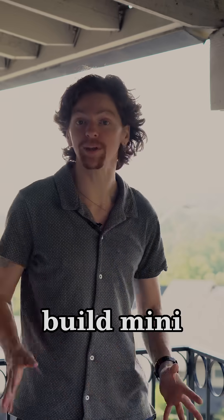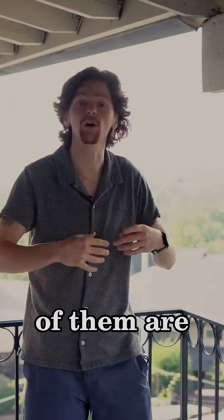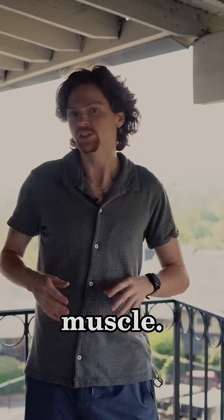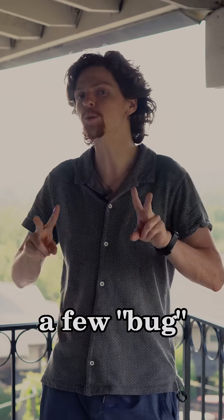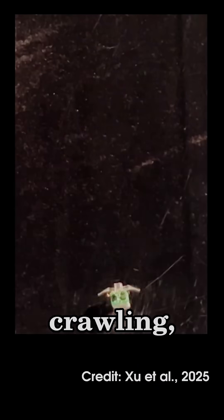Scientists have developed a new mechanism to build mini robotic bugs. Not all robots are solid metal frames — some of them are soft robots, think of Baymax. The mechanism combines electromagnets with a soft elastic material to mimic muscle. Just like muscle, the design uses a springy, soft material with an active component to be able to expand and contract the structure. There were a few bug designs that were able to traverse different environments on their own by crawling, swimming, and jumping.